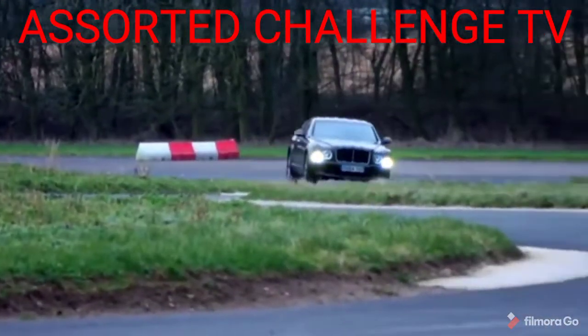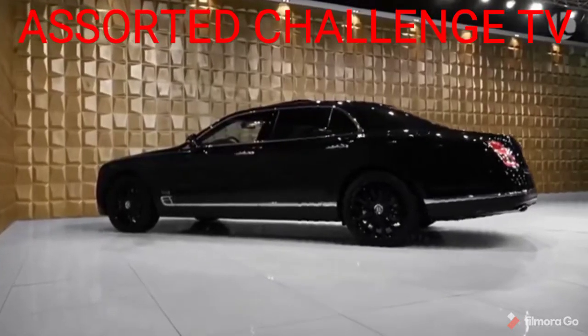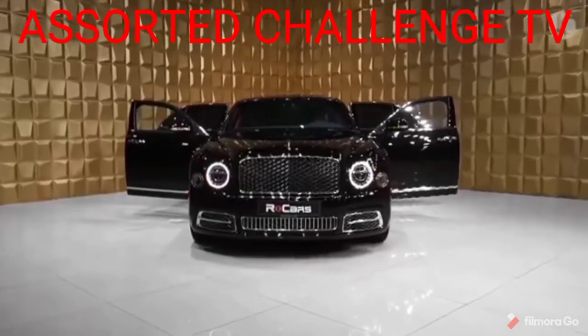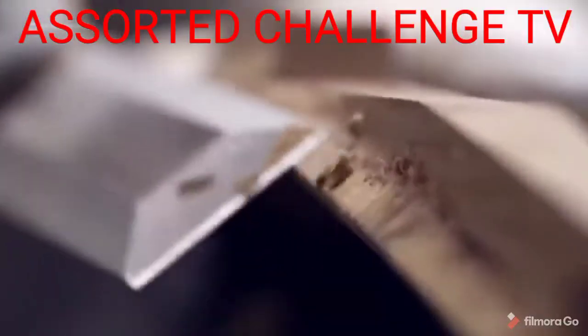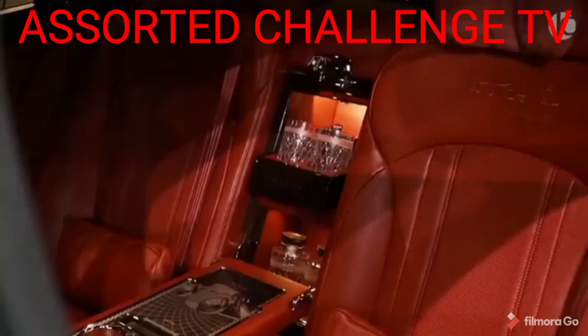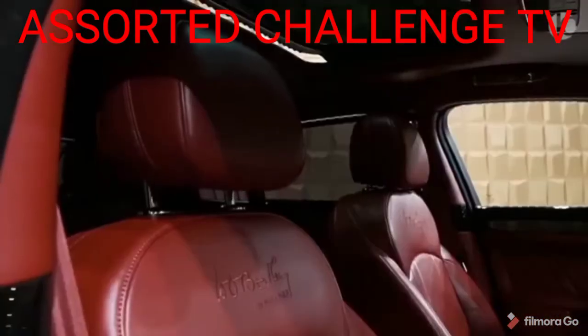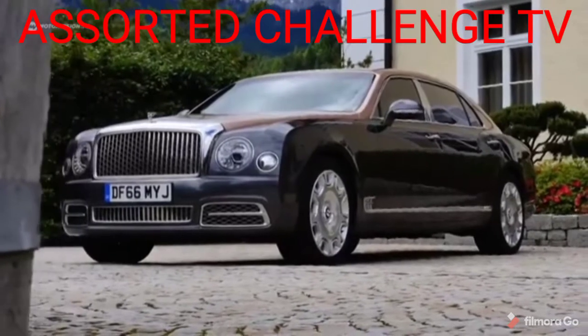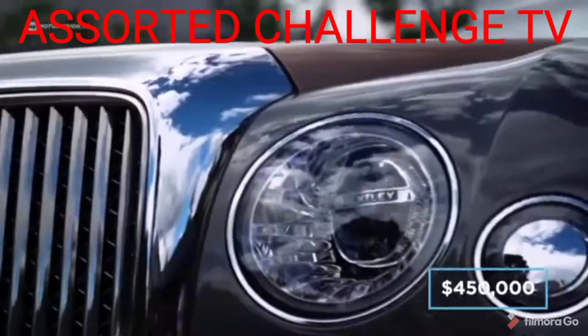Do not be led to believe that the Mulsanne in standard form will want for anything. All three variants adhere to the same level of fine craftsmanship in excess, with a level of detail that is hard to match even in the luxury car sector. For example, Bentley spends 150 hours trimming the seats by hand and uses no less than 5,000 perfectly placed stitches to sew the company logo onto each seat. A fully specced out Mulsanne that makes use of all the optional extras will cost just shy of $450,000.